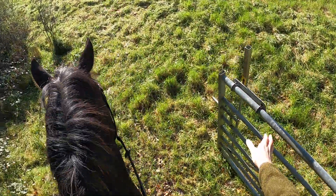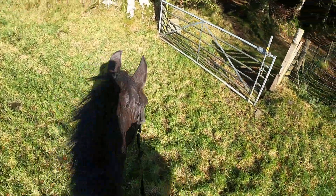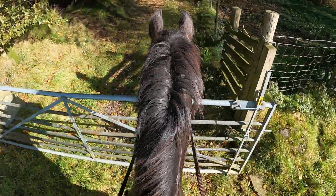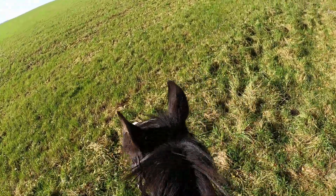Go on then. Wait, gotta shut the gate properly. Good horse — okay, ready for a gallop? Go!